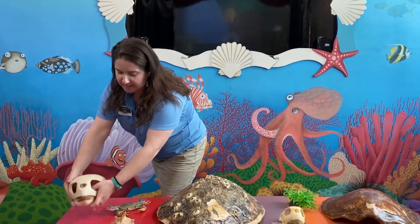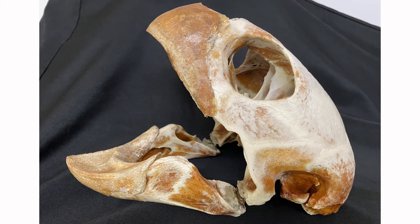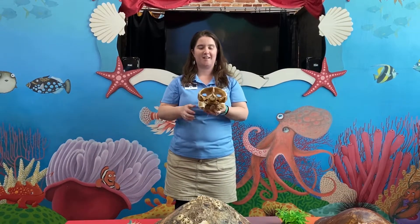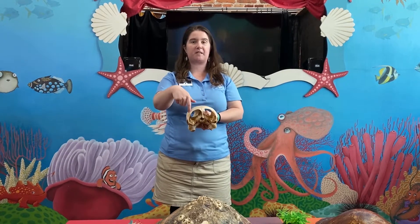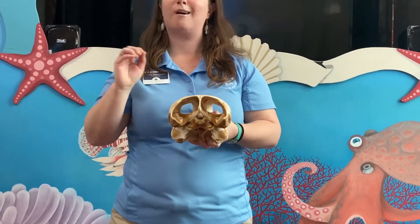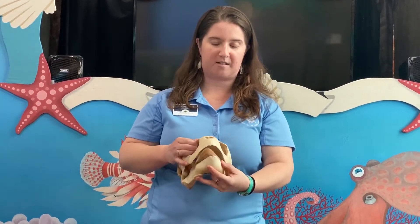Loggerhead sea turtles get their name because of their really big head. This is not even an adult loggerhead skull — they can get a lot bigger than this. The loggerhead's head is really wide, and that is where they get their name from, because their heads look like logs; they are so big. They are really large because they need a lot of muscle in there. Those really big holes in the skull are for muscles — a loggerhead sea turtle needs really big muscles because it powers their jaw.